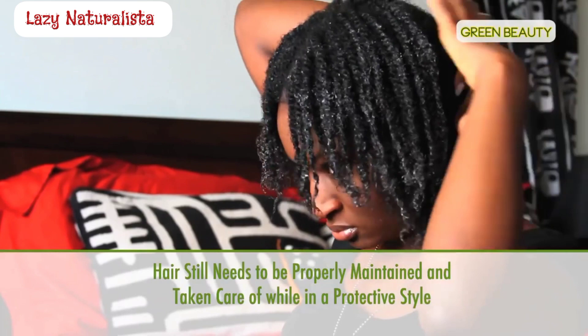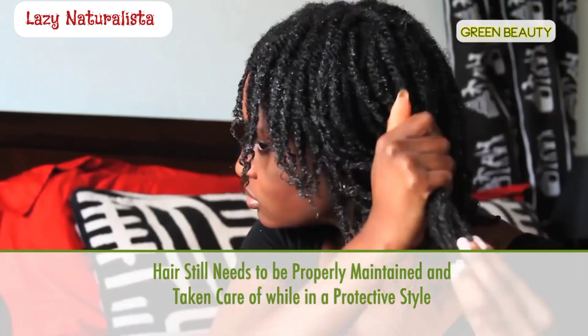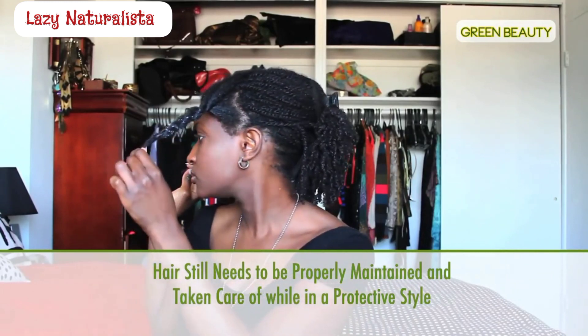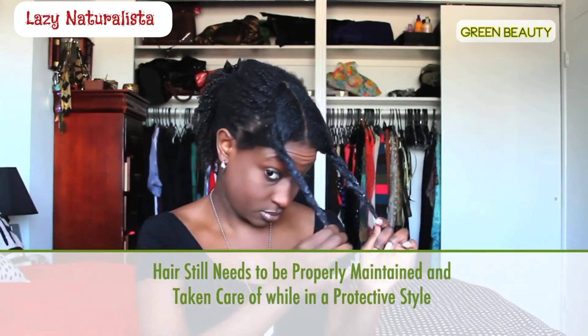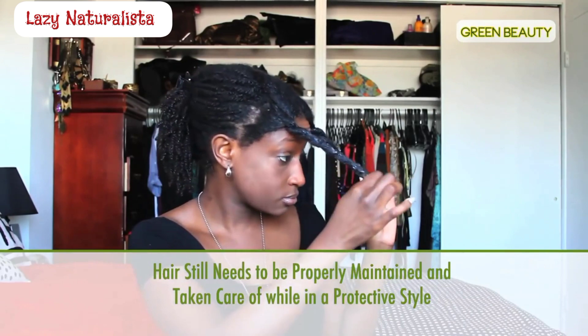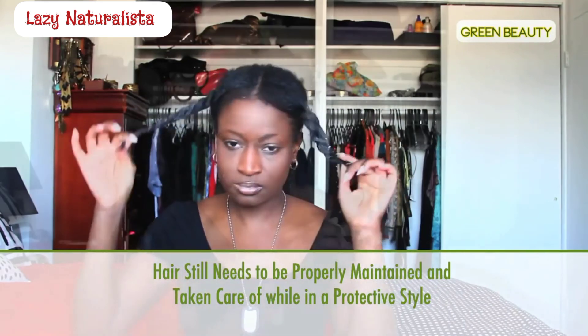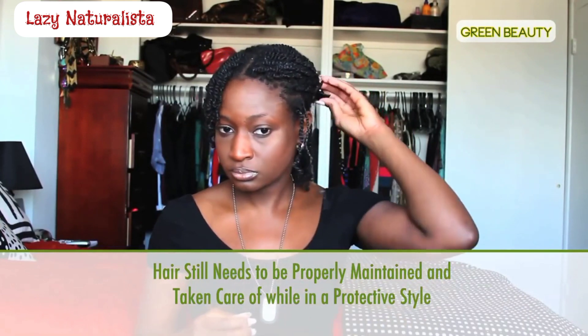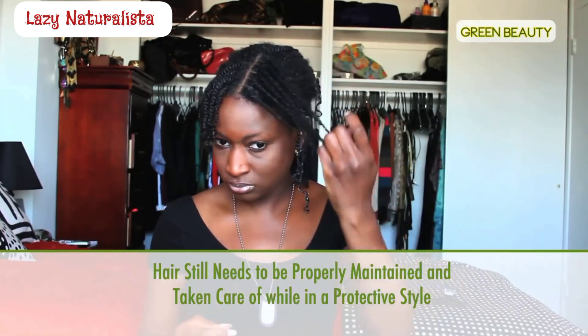Also, a lot of us often forget to properly maintain and take care of our hair once it's in a protective style. Even though hair is tucked away, prolonged periods of not moisturizing and refreshing your hair can lead to tangles, dryness, and breakage. If you don't do it every day, try to refresh your protective style at least once a week. In general, a protective style should stay in no longer than a month if properly treated.